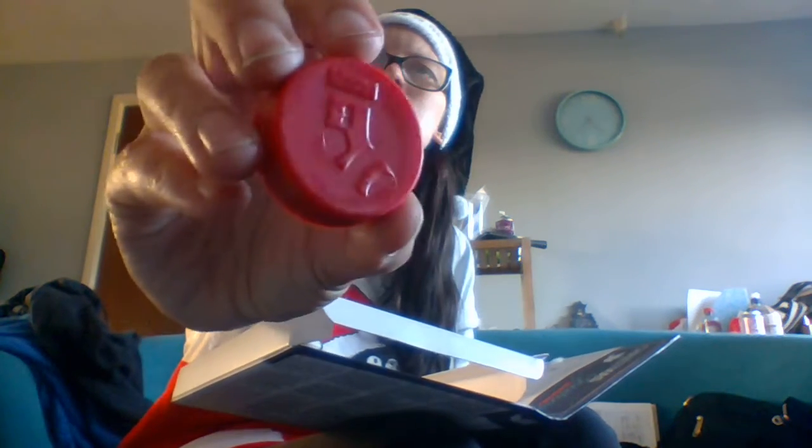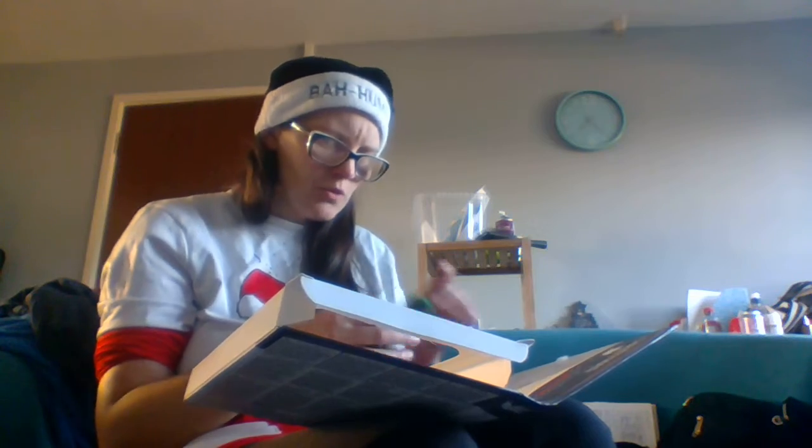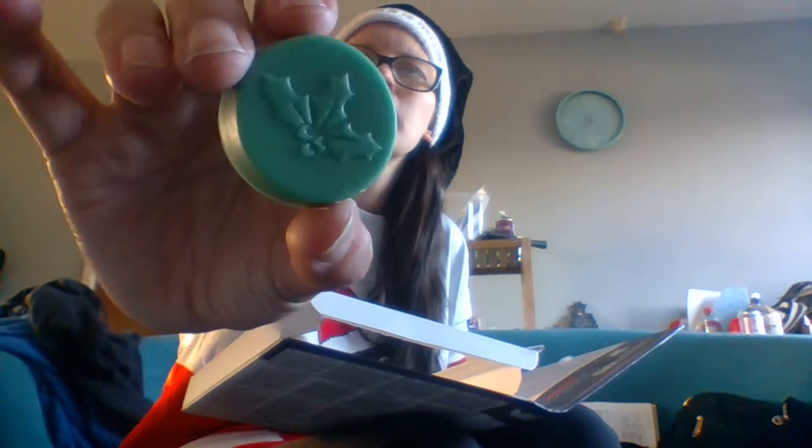Next we have the Christmas Stocking — although it does look like a sock — in the scent Apple Cinnamon, called Giving. I do love cinnamon. If you're not new to my channel, you'll know my favourite candle of all time is cinnamon or apple cinnamon. Smells amazing. Then we have Holly and Ivy on this one, in the scent Fireside Glow, called Love. Smells so good — I wish you could smell these.